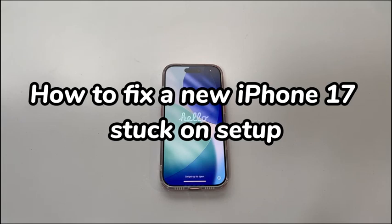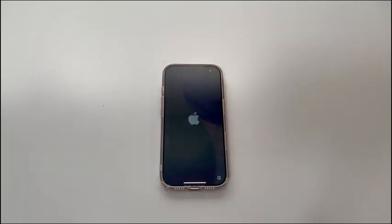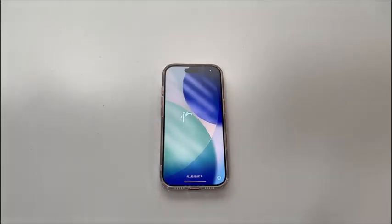After unboxing your new iPhone 17 or iPhone Air, you might be eager to do the setup for usage. However, the process freezes or unknown errors crop up and your new iPhone 17 is stuck on setting up.